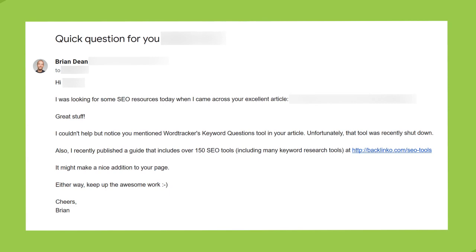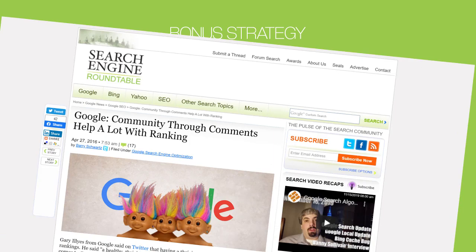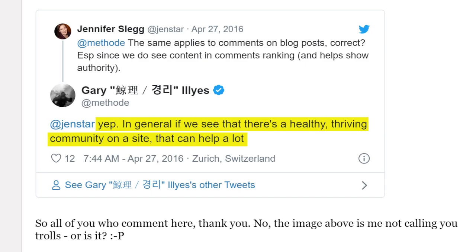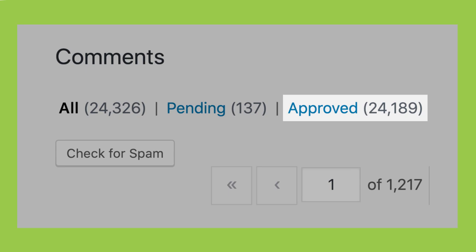Before I end this video, here's a quick bonus strategy: encourage comments and community. A Google employee once said that comments can help your Google rankings — personally, I think comments and community can indirectly help rankings, since people who feel part of your site's community are more likely to share and link to your content. I've found a clear correlation between comments and rankings. To get more comments, reply to every comment you get. I have about 25,000 comments on the Backlinko blog, and about half of those are me replying to people — and I have zero regrets about that.